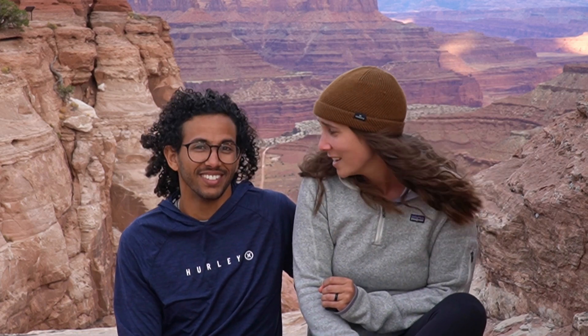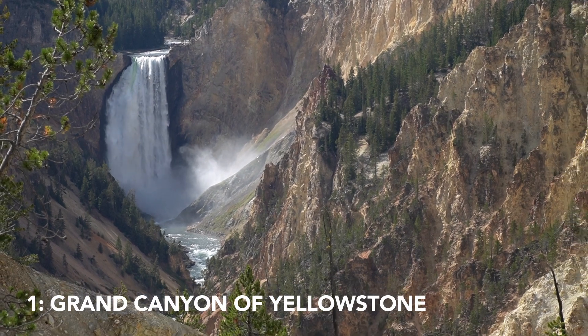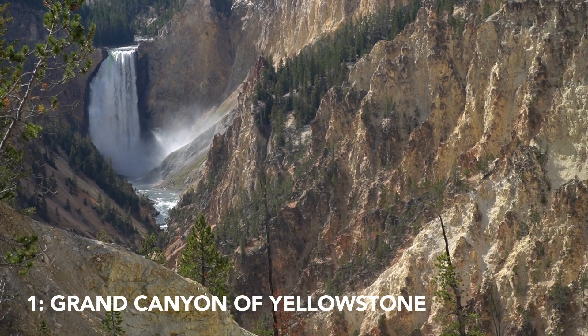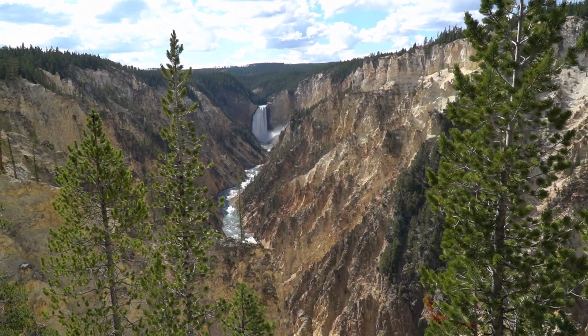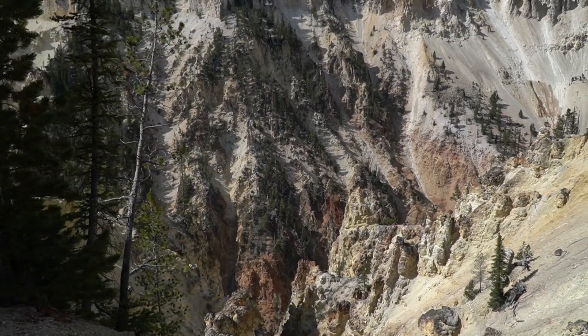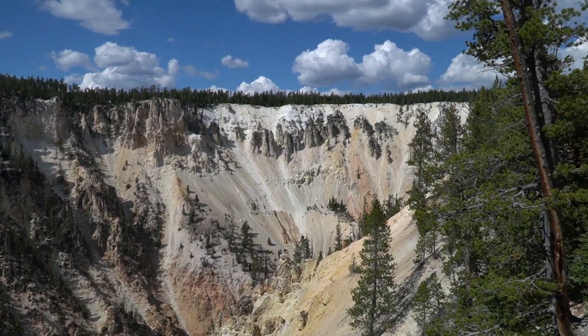Number one — we might be a little controversial here — but the most beautiful thing we saw was the Grand Canyon of Yellowstone. Who knew there was a Grand Canyon at Yellowstone? It looks like Yellowstone and it looks like the Grand Canyon too. There's an amazing giant waterfall, and just the way the river has cut through the rock and the different colors — it was amazing. We loved it, so that is for sure our number one. You can't go to Yellowstone without going there.